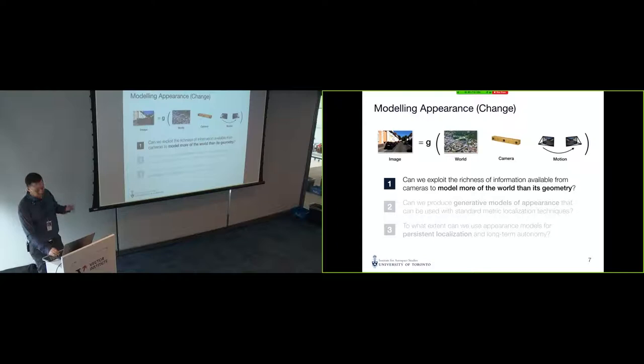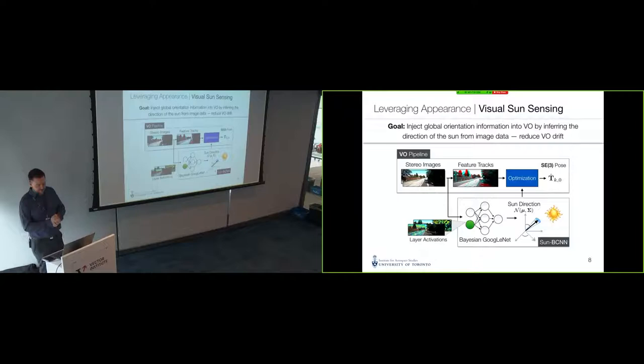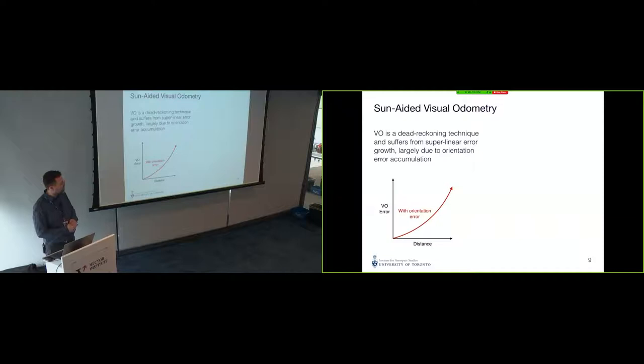The first project I'll talk about, done a couple of years ago, was to leverage additional information in images to help our rover navigation pipeline. After trying several non-learning-based techniques that did not use deep convolutional neural networks, we built a deep convolutional neural network we dubbed SunBCNN — effectively a technique to find out where the sun is in your images as your rover is driving, from image data.